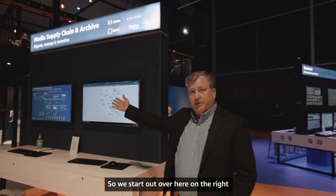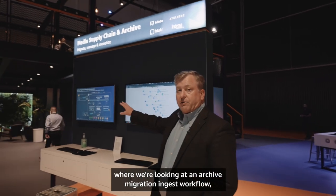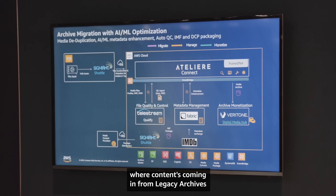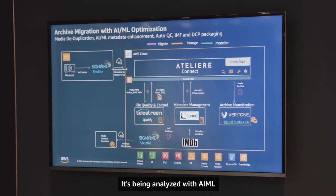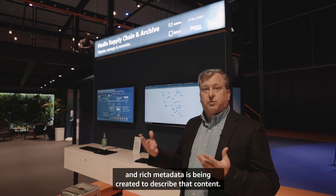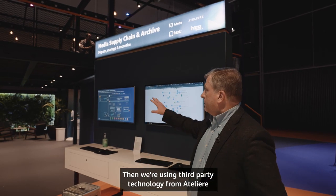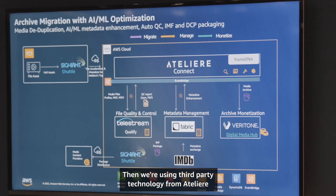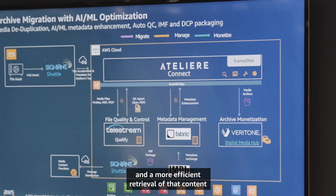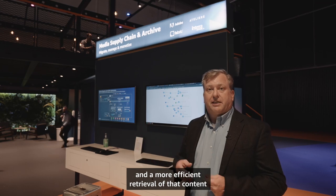We start over here on the right, where we're looking at an archive migration ingest workflow, where content is coming in from legacy archives into the cloud. It's being analyzed with AI/ML, and rich metadata is being created to describe that content. Then we're using third-party technology from Atelier to deduplicate that content to make for more efficient storage and retrieval based on the metadata.